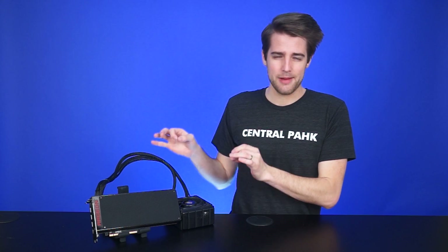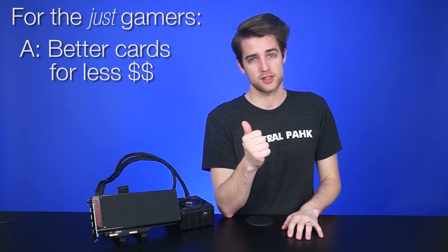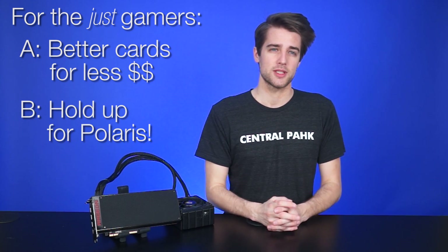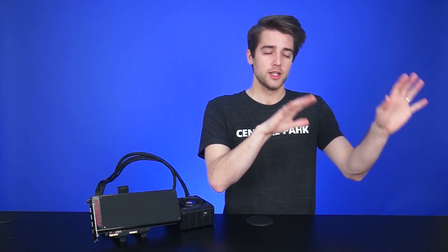For people who would just use this to game, this wouldn't be the best option — because A, there are better-performing card setups for less money, and B, AMD is going to launch Polaris in June, which will reportedly bring great performance and excellent power reduction. So if you've got a hankering to upgrade, you'll do well to be patient a little longer.